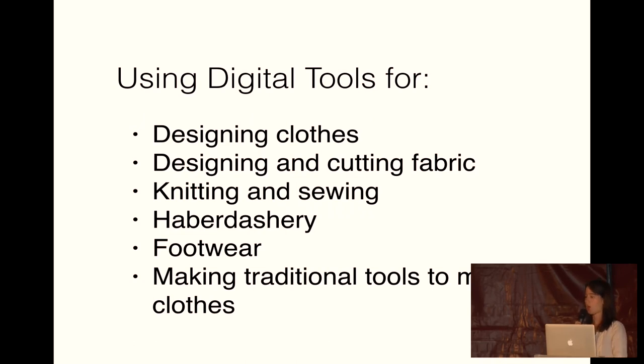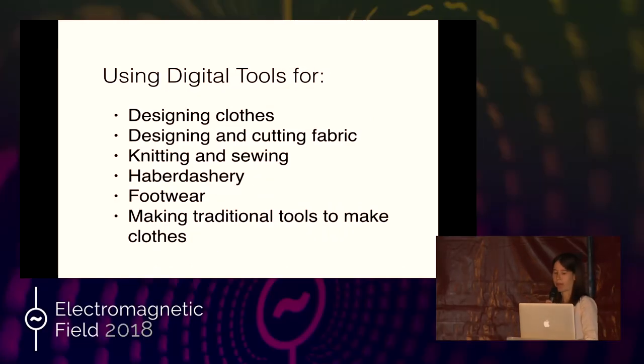So we're going to cover opportunities for designing clothes, designing and cutting fabric, knitting and sewing, haberdashery, footwear, and how to use digital tools to make traditional tools to make clothes by hand.